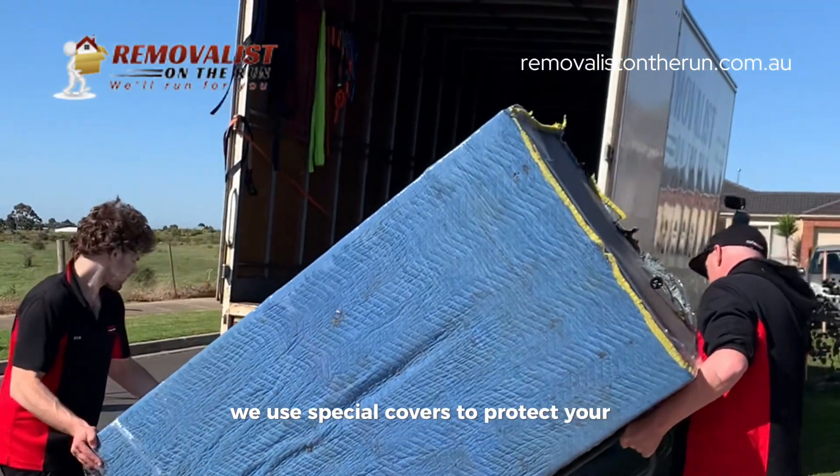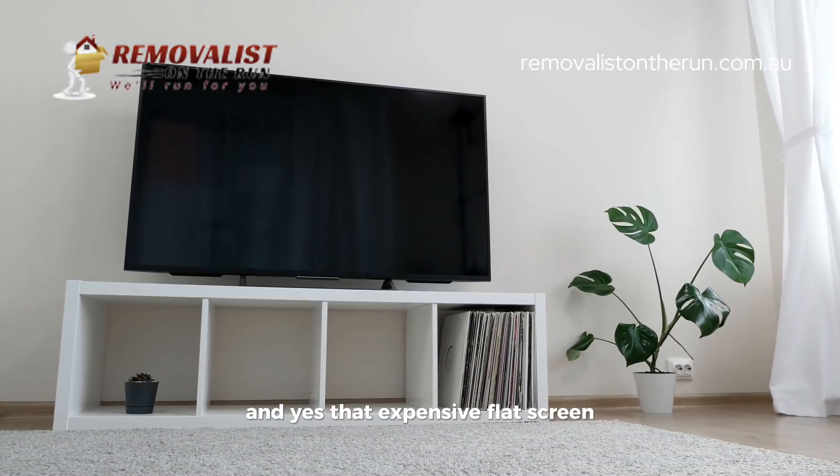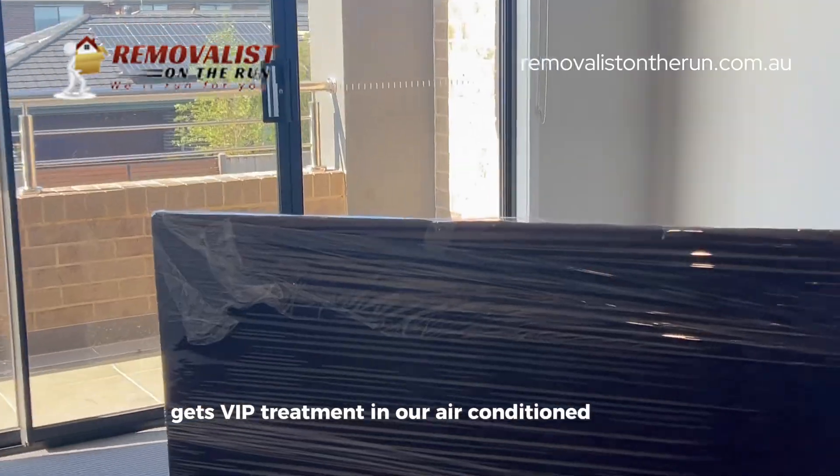We use special covers to protect your valuables from heat damage and humidity. And yes, that expensive flat screen? It's VIP treatment in our air-conditioned vehicle.